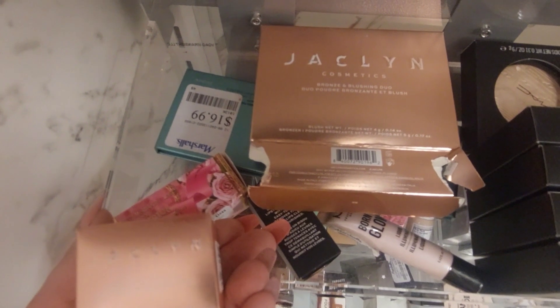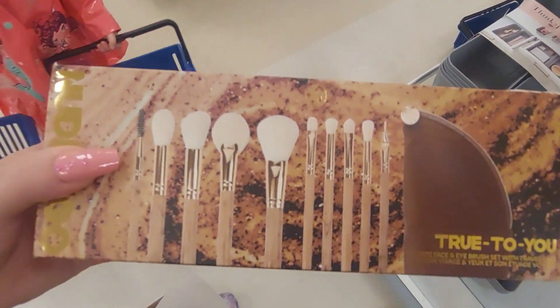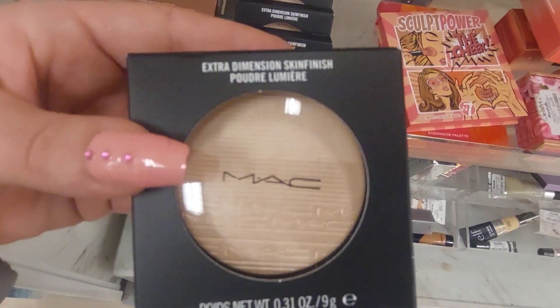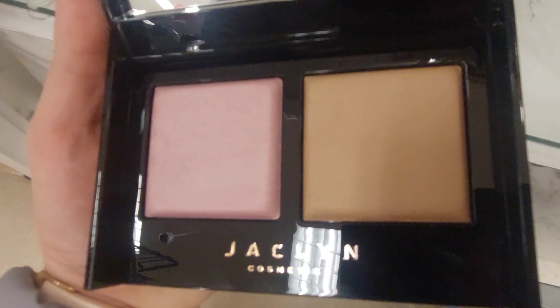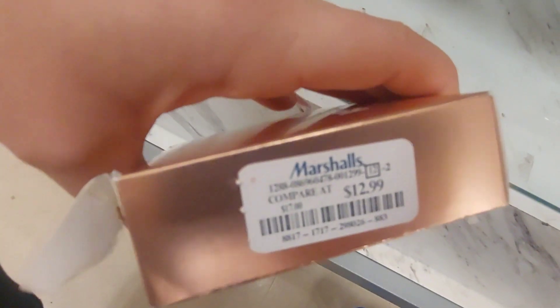They have Jaclyn Cosmetics too. BH Cosmetics. NARS. Some MAC Extra Dimension — let's see, ooh $14.99. The product definitely looks untouched, so bonus to that. And that one is only $12.99.